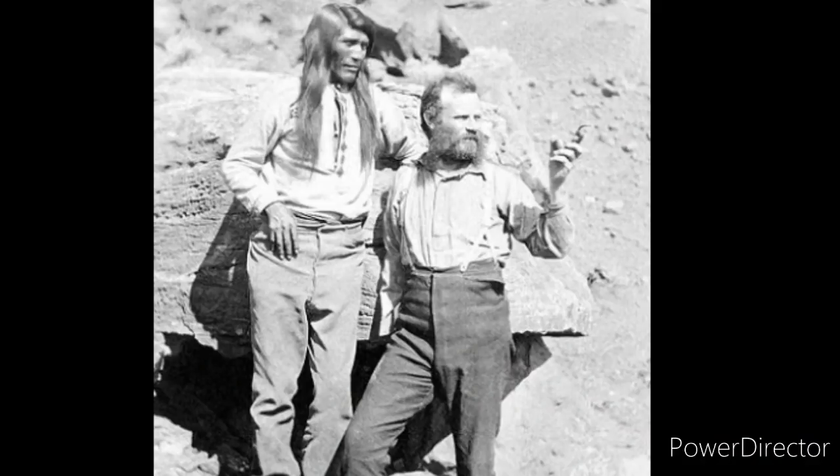Kincaid's Cave was named after G.E. Kincaid, who was the first to enter the cave. After retiring from the military, G.E. Kincaid worked for S.A. Jordan as an archaeologist. S.A. Jordan was sent to the Grand Canyon by the Smithsonian Institute to investigate information reported by John Wesley Powell.